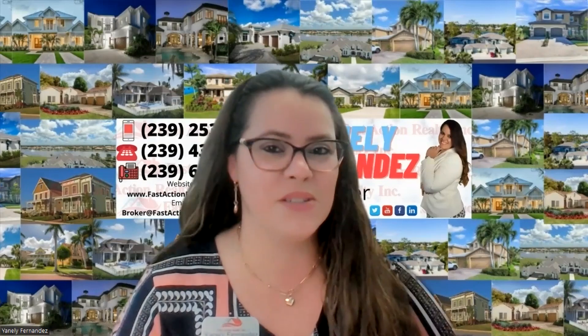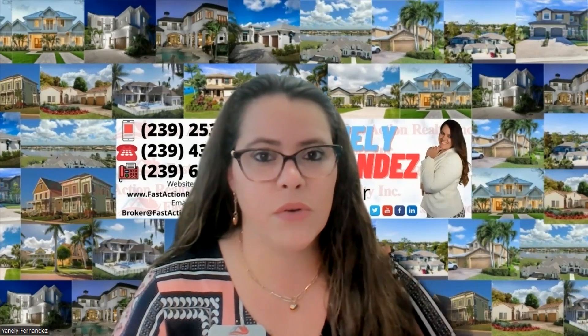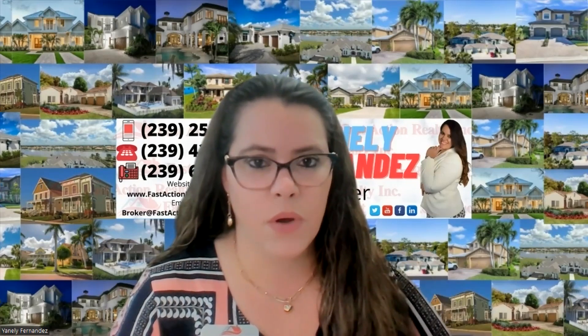We've reached the appraisal process — this is all good news. Some files don't get this far, so congratulations. An appraisal is a requirement by the lender. It is not required if you're buying cash, but you should still obtain one or at least have your agent run comps to make sure the home you're buying is worth the value you're giving. If you are financing — obtaining a loan — this is a lender requirement.